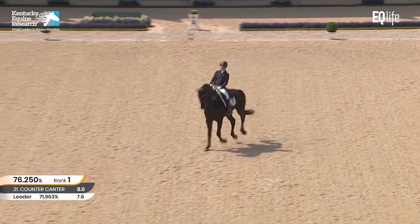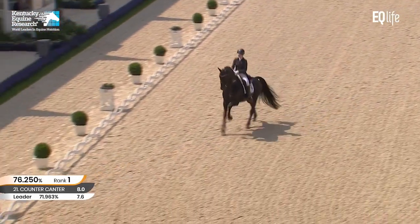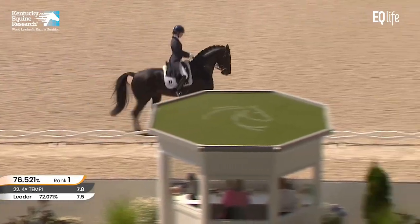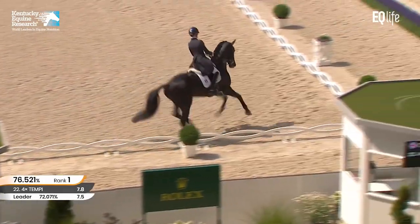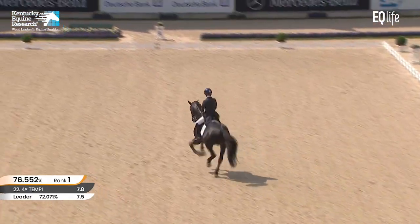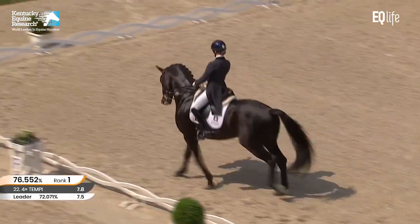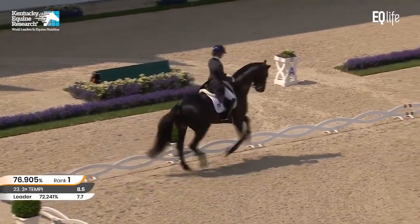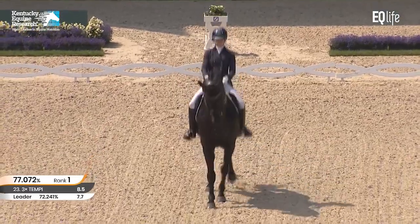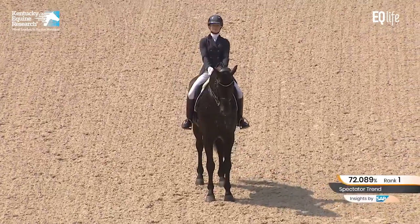Threes — really good active changes. Almost an eight for the fours. Big extended canter — incredible. He went a whole lot faster in the presentation. He actually got out of control and left the presentation at a rate of knots, I can assure you — straight out under the tunnel, out into the warm-up, and he jumped into the cafeteria at the end of the arena. But stallions in presentations. Dead square halt. Super — really fantastic test.